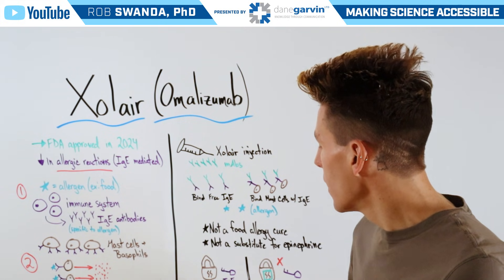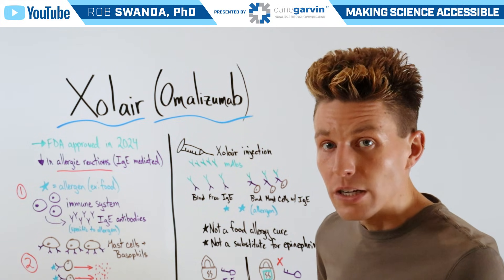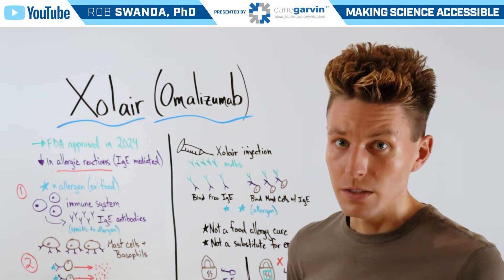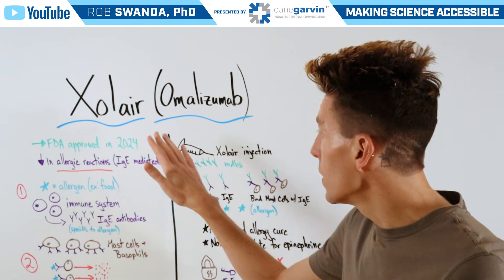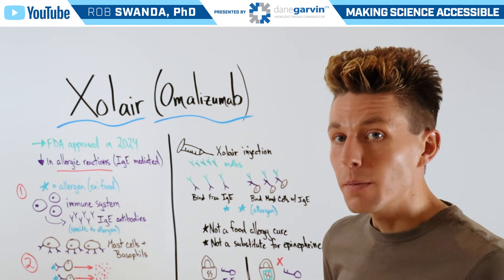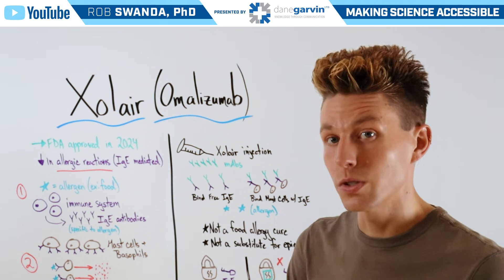You can almost think of this like those mast cells are a lock and the IgE antibodies are a key. When those IgE antibodies come in contact with the lock, they can unlock it and release a room full of histamines, causing an allergic reaction. However, when one is treated with Zolaire, it's a cap that can cover that lock — therefore the key, those IgE antibodies, can't come in contact with the mast cell, and those histamines stay behind that closed door.